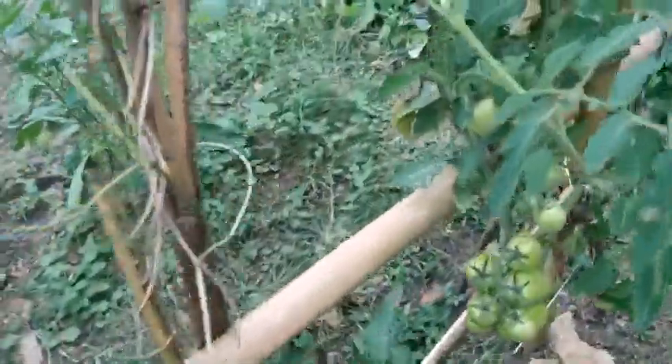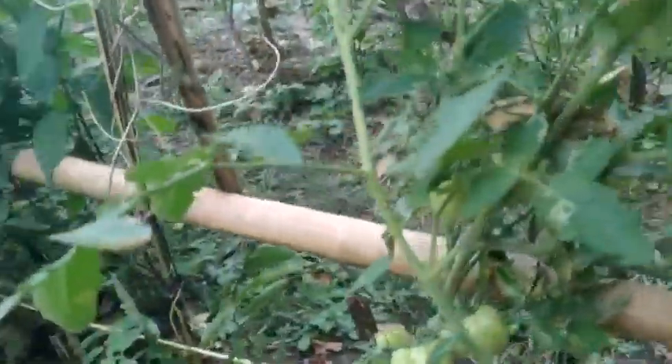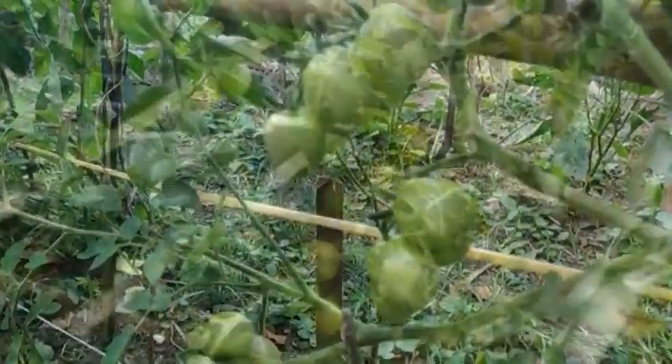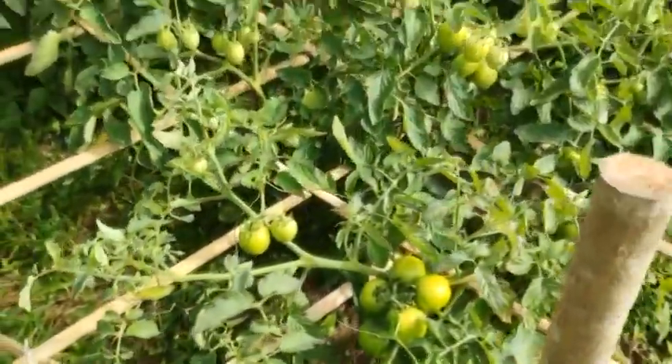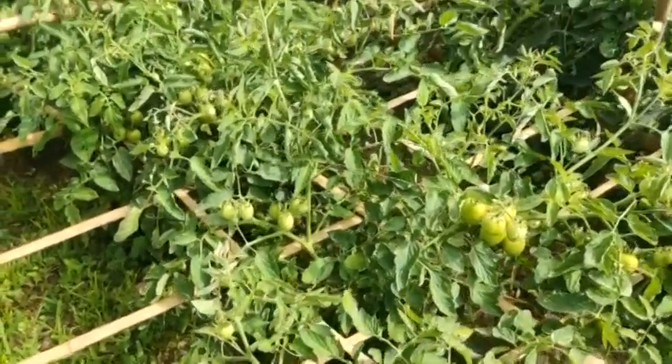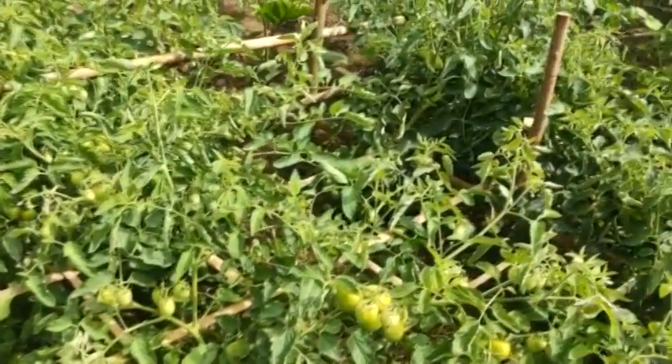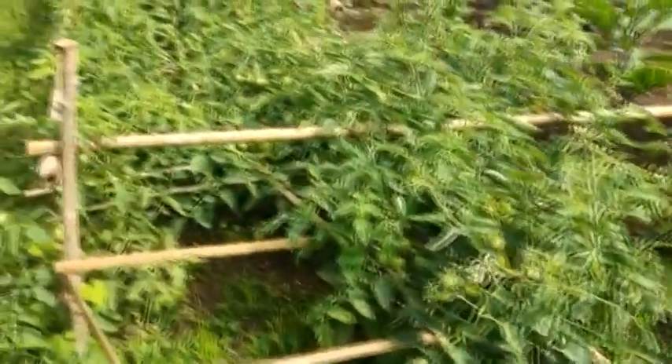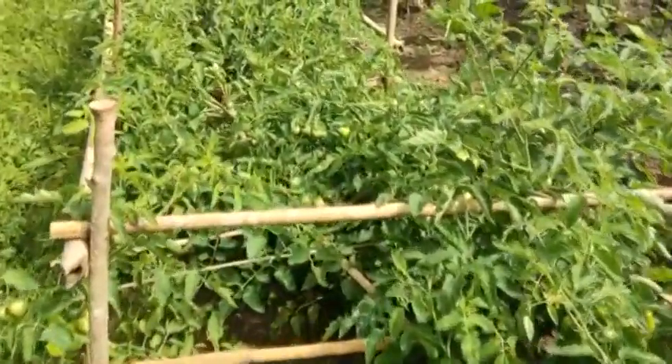Tomato is the top source of vitamin A and C. It also contains a significant amount of dietary fiber, beta-carotene, iron, lycopene, magnesium, potassium, niacin, phosphorus, riboflavin, and thiamine.